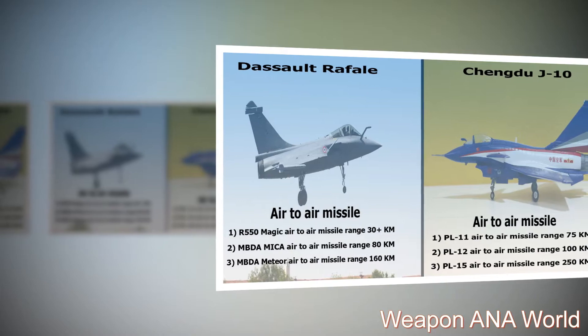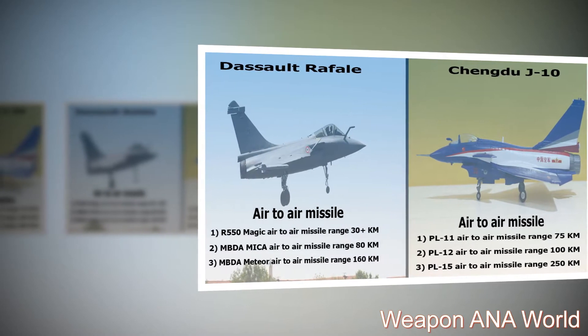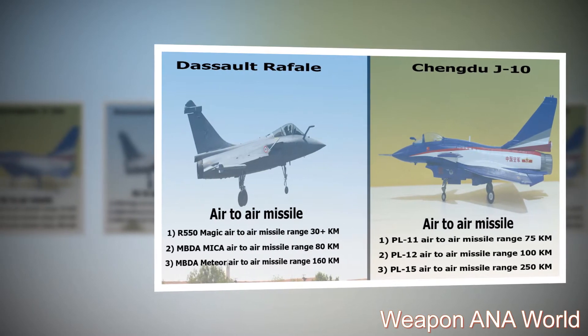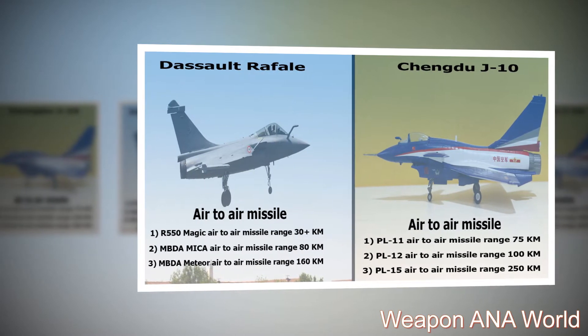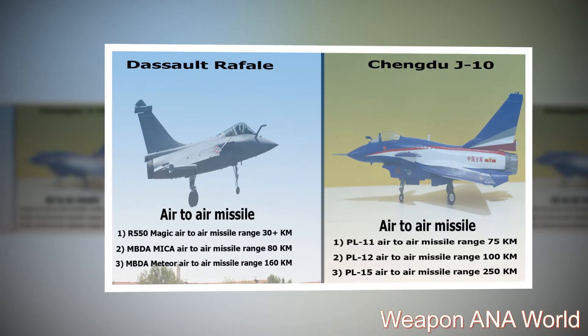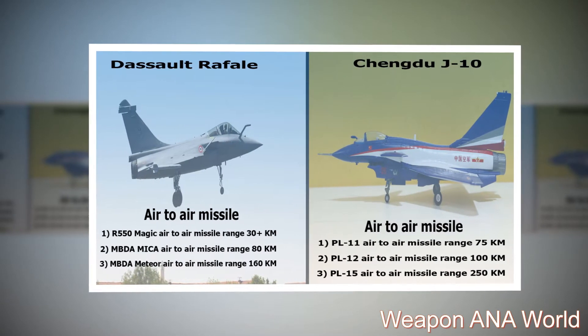Dassault Rafale — Air-to-Air Missiles: 1. R-550 Magic air-to-air missile, range: 30+ km. 2. MBDA MICA air-to-air missile, range: 80 km. 3. MBDA Meteor air-to-air missile, range: 160 km.